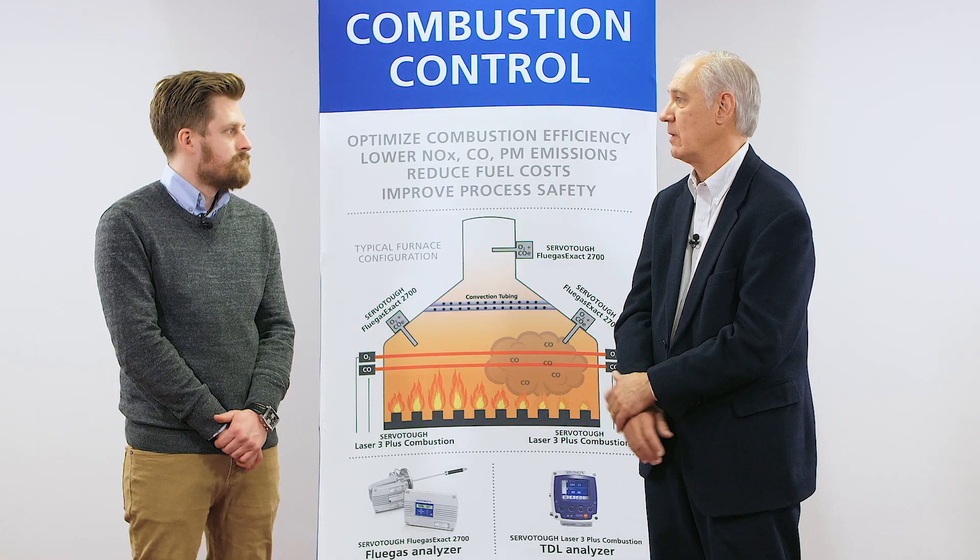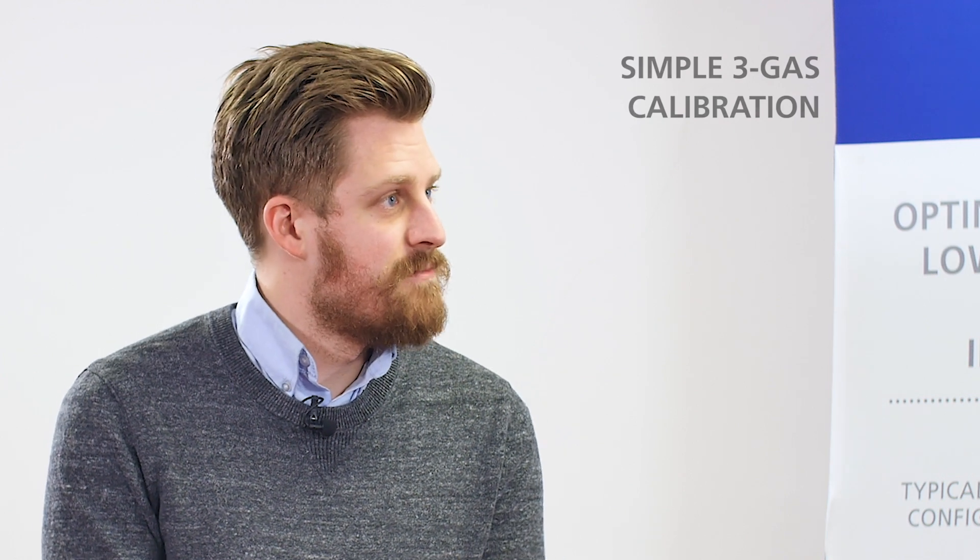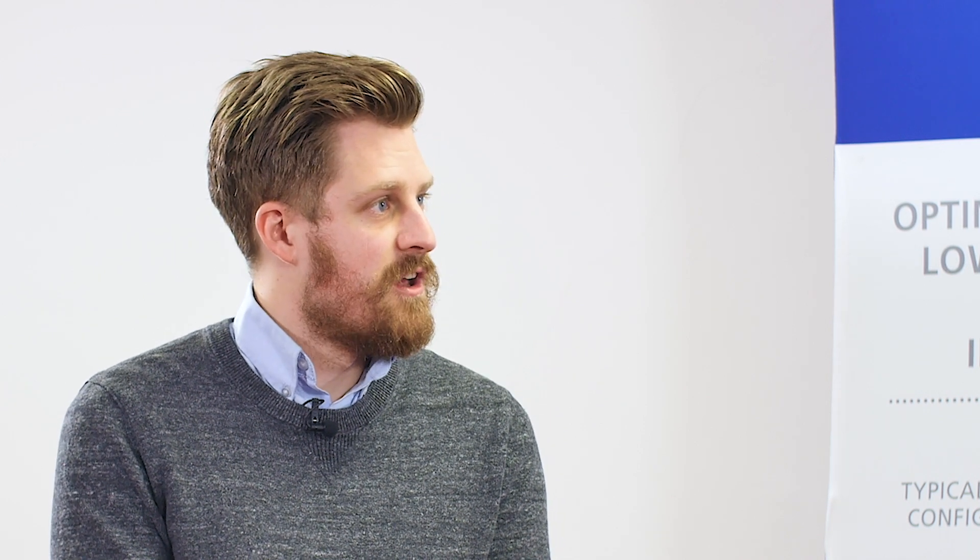I'm also curious about calibration of the combustible sensor — I'm assuming that's done with some type of standard CO in nitrogen arrangement? That's correct. It's a very simple three-gas calibration for a Flue Gas Exact with both sensors fitted: two levels of oxygen — air being one of them, which is freely available on most sites; a low-level oxygen for the zirconia, say 3,000 ppm oxygen; and for the combustibles sensor, 1,000 ppm CO in air would be absolutely fine.